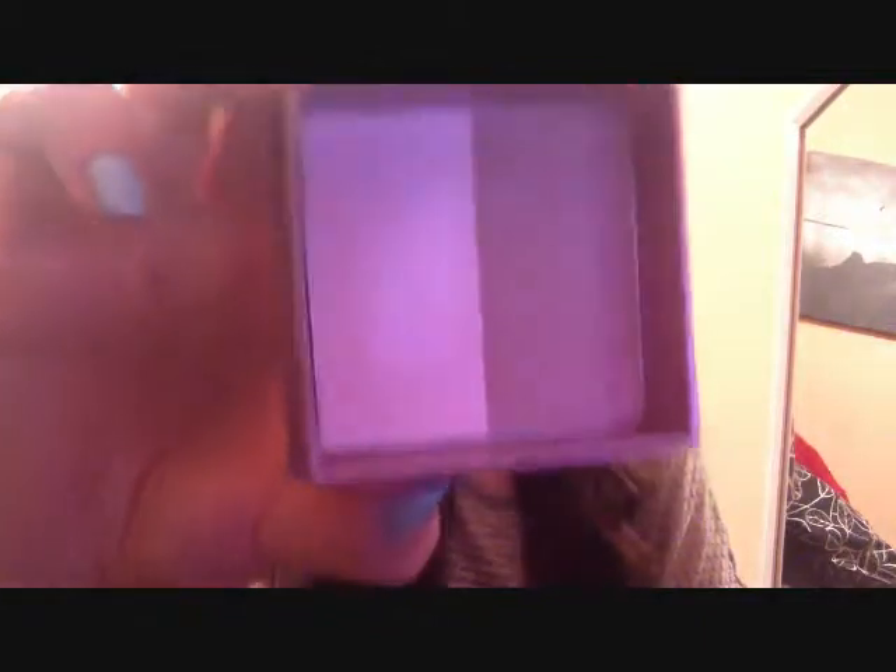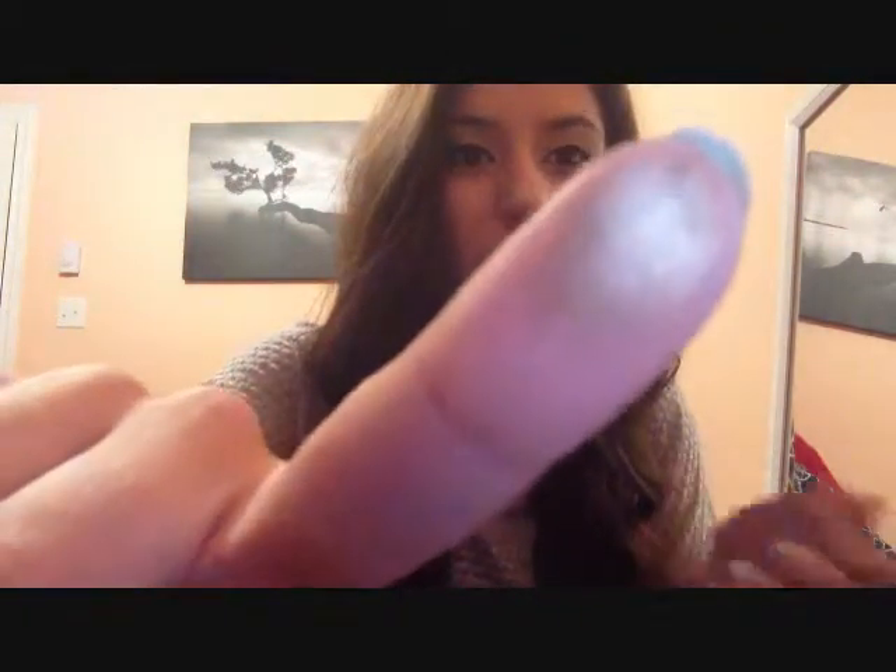Next is the Benefit It's a 10 Box Powder, which I bought about a year and a half to two years ago as my first Benefit product. It's half highlighter and half bronzer. Most people like normal matte bronzers, but this bronzer is so shimmery — I think because the highlighter mixed into it is extremely shimmery. When you swatch it, it looks exactly like an eyeshadow you'd wear on your lid.